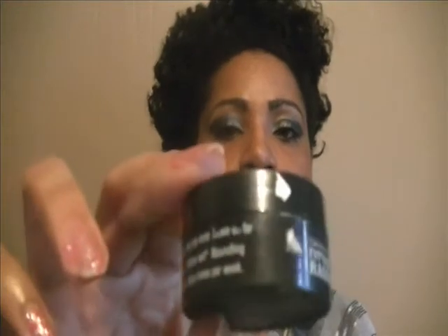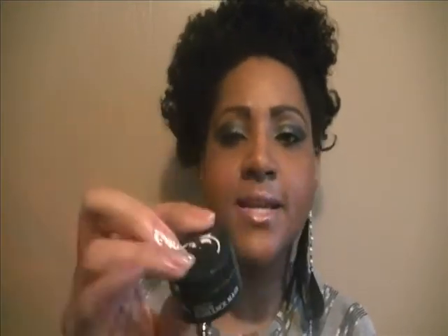The second one — I'm so glad they sent me a sample because I could not afford the full-size one of these. So I'm glad I got a chance to try it out. This is Clark's Botanical Intense Radiance Mask. The directions say: apply an even layer to clean skin, avoiding the eye area. Leave on for 25 to 30 minutes. Then rinse off with lukewarm water. Follow with Nourishing Youth Serum and Smoothing Marine Cream. Use two to three times per week.